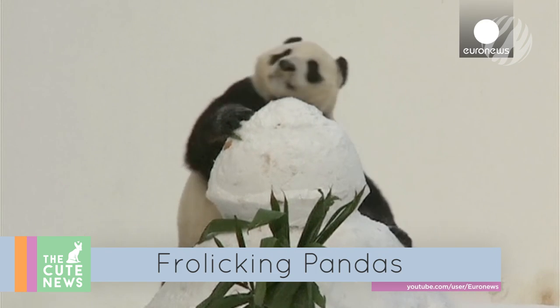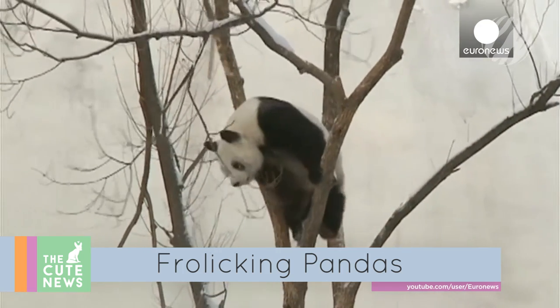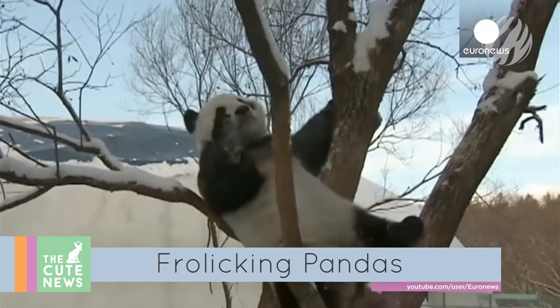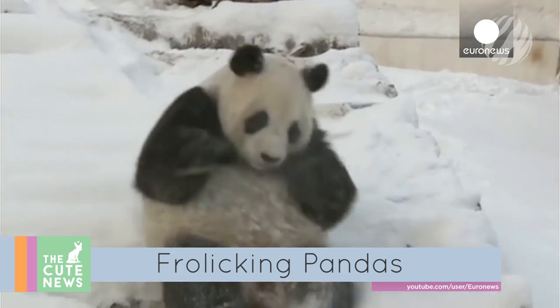Who can resist a good frolic in the snow? Certainly not these two giant pandas, the first of their kind to be raised at a high-altitude zoo. The pair is part of a research project assessing how pandas adapt to freezing conditions, and by the looks of it, they seem to be doing just fine. Have you ever seen a panda have this much fun?